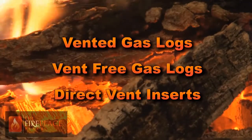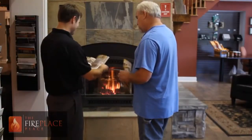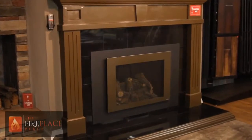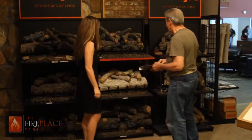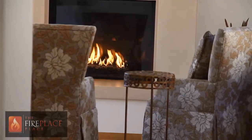Vented gas logs are the most cost efficient of the choices, ranging in prices from $200 to $1500. The pricing is directly related to the visual quality of the logs and the ignition system. Vented gas logs will work in any UL listed prefabricated wood burning fireplace or masonry fireplace. If you are after ambiance and a little heat, this is a great solution for your needs.